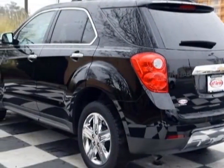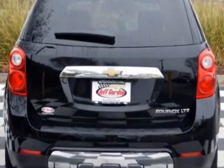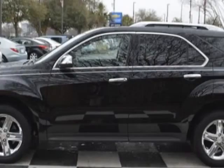Additional options for this vehicle include power driver's seat, touchscreen, sunroof, and driver airbag. Call 888-817-5744 or email our friendly sales staff today to schedule a test drive.